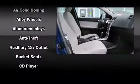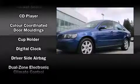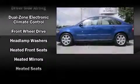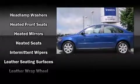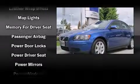Volvo ensures the safety and security of its passengers with equipment such as dual front impact airbags, front side impact airbags, traction control, brake assist, anti-whiplash front head restraint, ignition disabling, and four-wheel disc brakes with ABS.